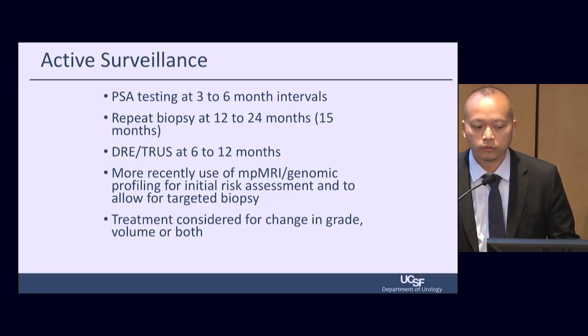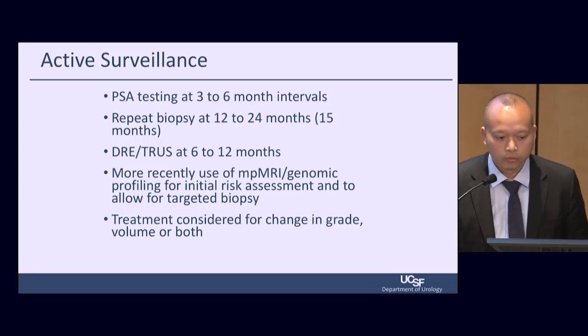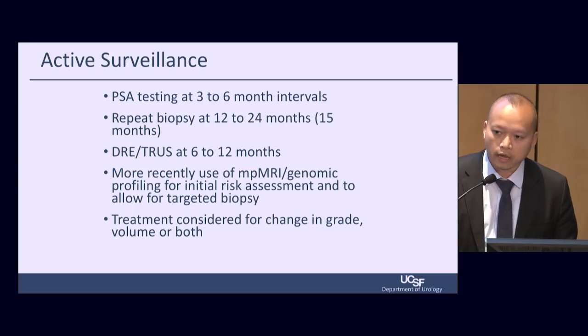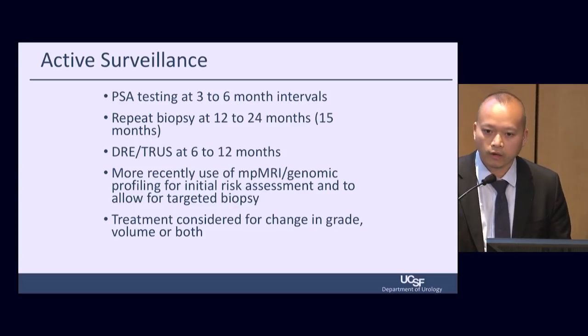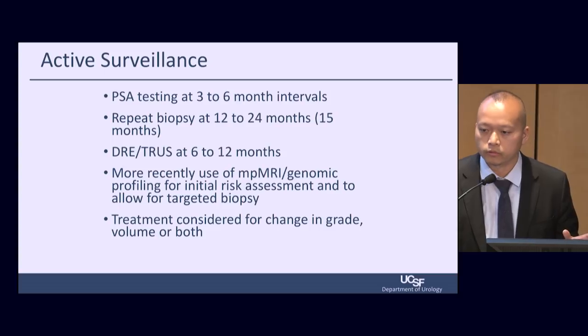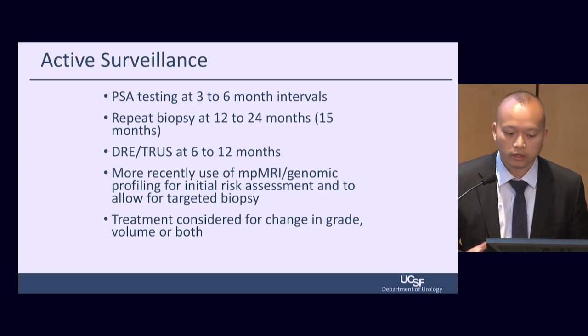We monitor three things for patients on active surveillance: PSA, changes in cancer grade, and changes in cancer stage or size. We check PSA every three to six months, repeat a confirmatory biopsy within 12 months, then two or three years after that. We image patients with ultrasound every six months to evaluate tumor size or stage. Some patients may need an MRI or additional genetic risk assessment using tumor profiling. Treatment should be considered if we see changes in cancer grade or stage or both.